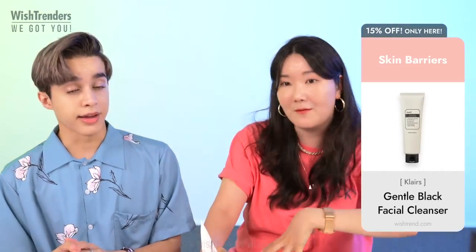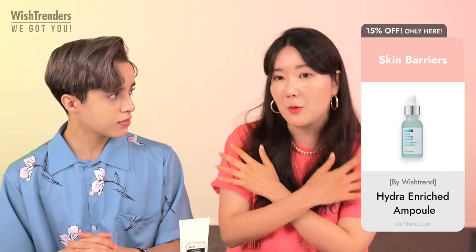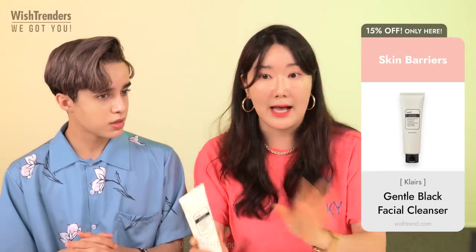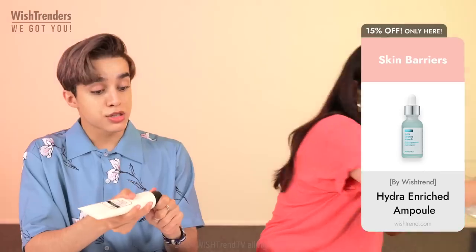Each time you walk out the door you're fully covered with sweat, and sometimes because you're using so much soap and not moisturizing enough, you start getting breakouts. This cleanser has been so gentle — I've been loving it. Let's show them the texture because it's so creamy.